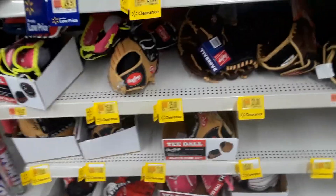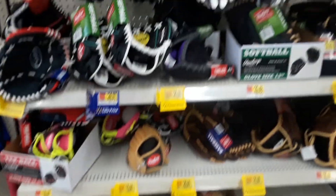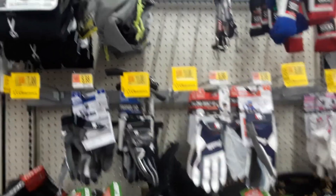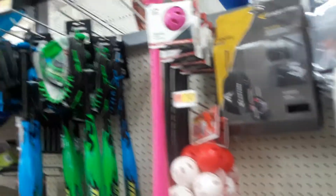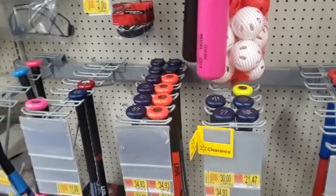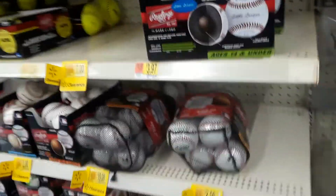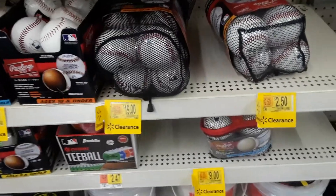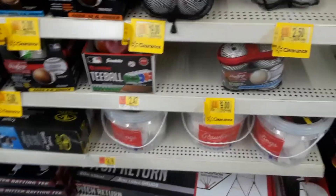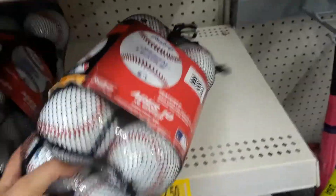Baseball and softball gloves are as low as five dollars, seven dollars, four dollars. This is what I mean by going through the entire store, because you never know what you're going to find. Pretty soon kids are going to be signing up — the year goes by super fast — and if you can save some money on equipment for the next season, why not? These are real baseballs, two dollars and fifty cents for this pack.